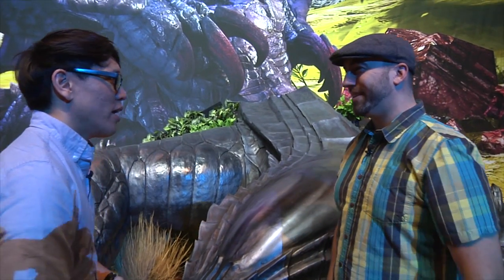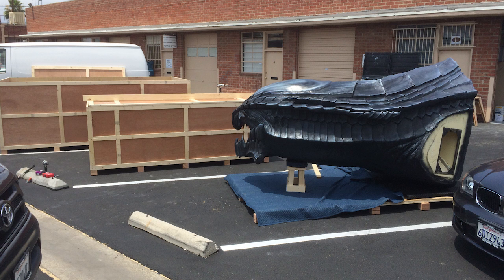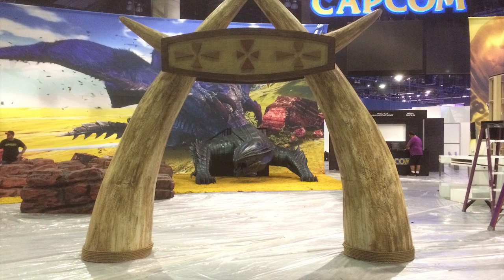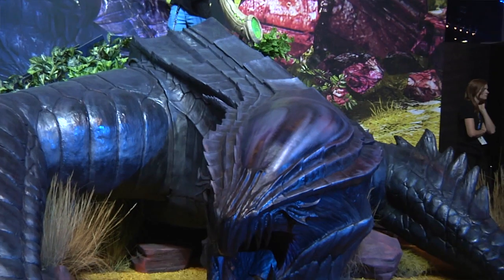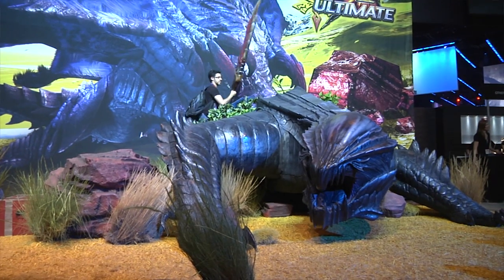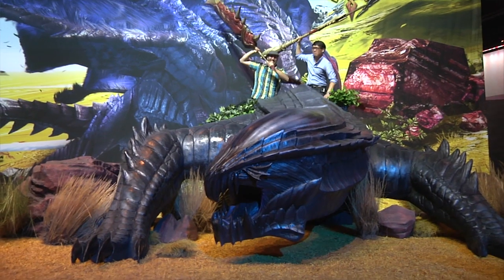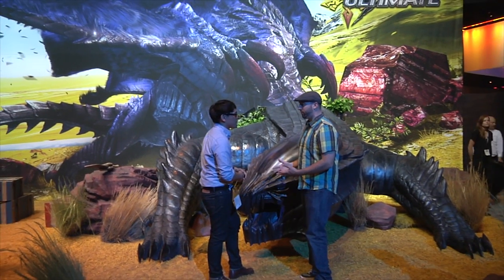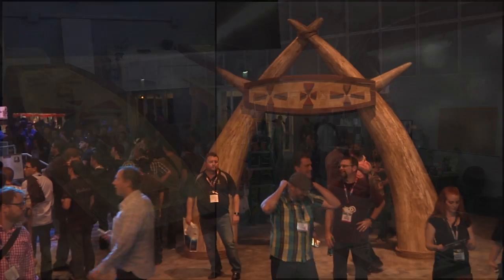What was the process like transporting this to E3? It comes apart — the legs come off, the body is separate, so they got crated up and shipped over here, and then we put it together here. People are waiting in line to get photos taken with the Gore Magala. There's a staircase in the back with props, and with this backdrop it makes it look like you're standing in front of a 20-foot giant dragon. And then kind of at the last minute, they also asked me to build an archway for it — so as soon as this went out my door I started on the archway that's over here.